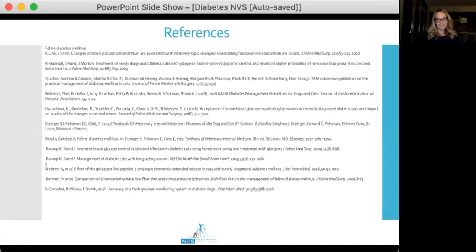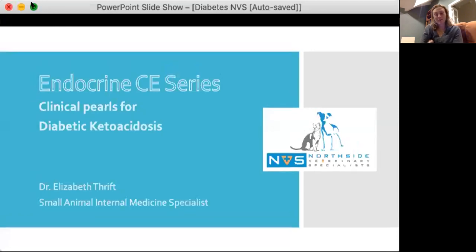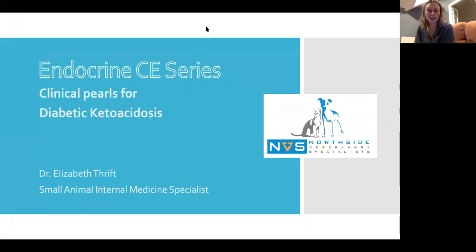That concludes the talk on canine and feline diabetes. A dedicated DKA-only session is promised for next time. There are a lot of controversial things in DKA — fluids, CRIs versus injectable insulin — so a good deep dive into DKA is planned.